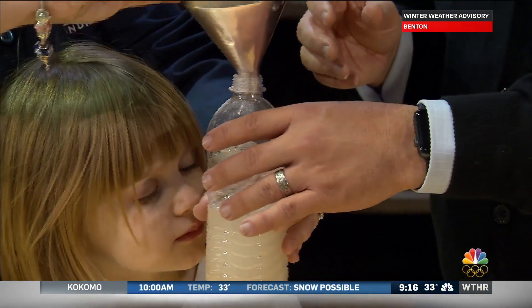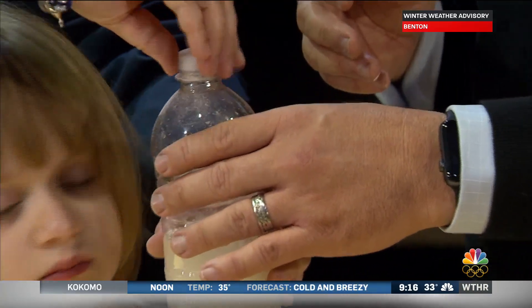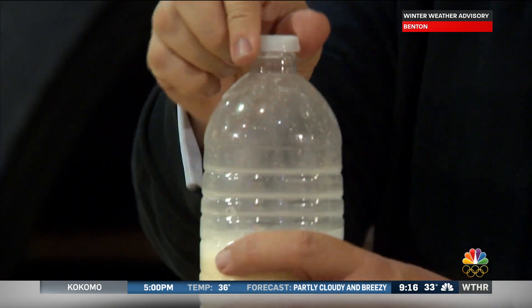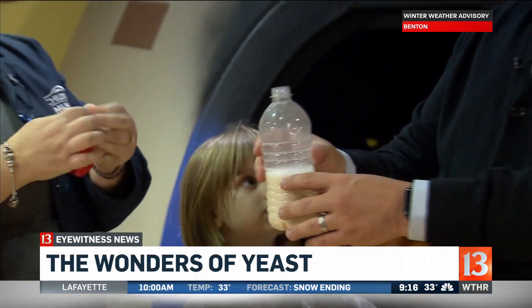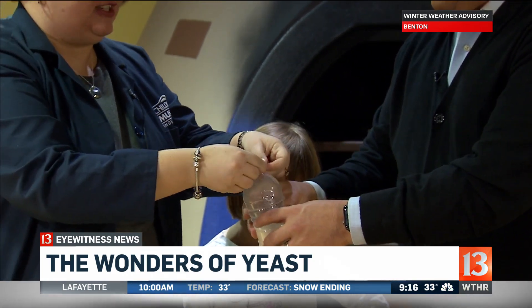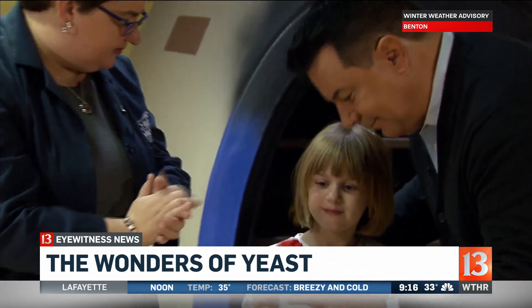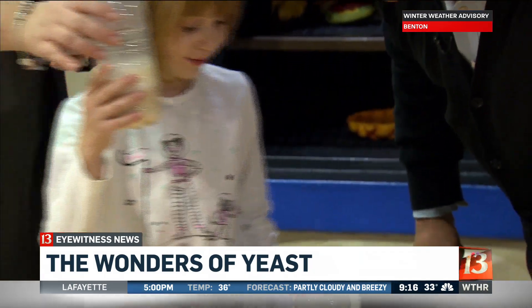That bread smell we're used to is definitely the yeast. Now I'm going to have you give it a big shake to stir it all up. Now we're going to take the cap off — it smells like a loaf of bread. I've stretched out a balloon and we're just going to put it over the top. Mary Jane, what do you think might happen? If you leave this out for a while, it will start looking like this.